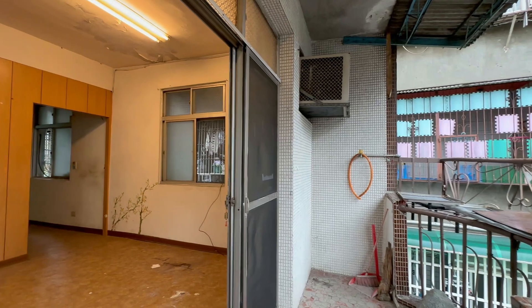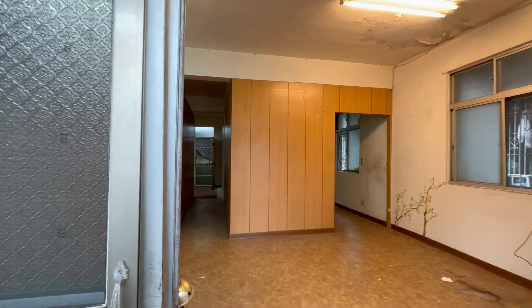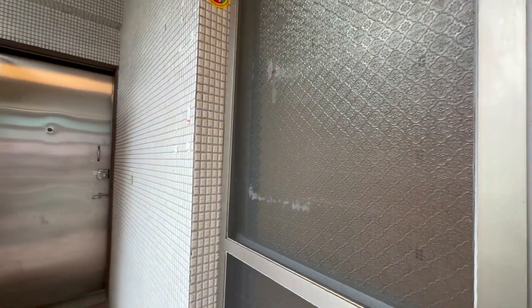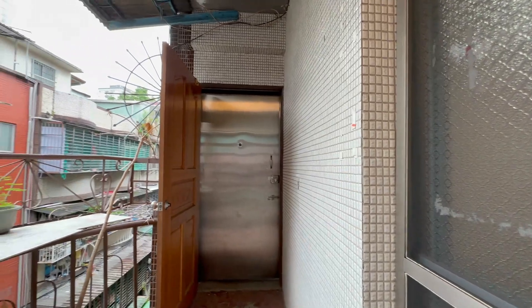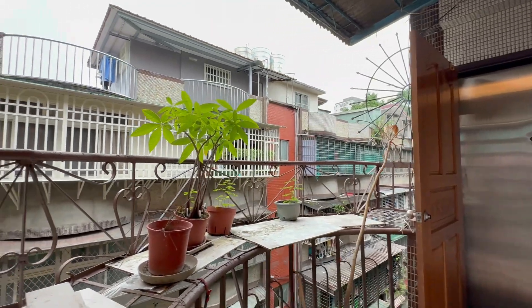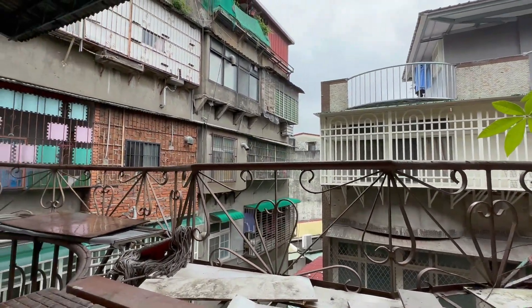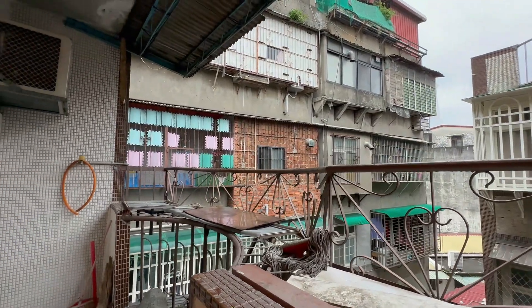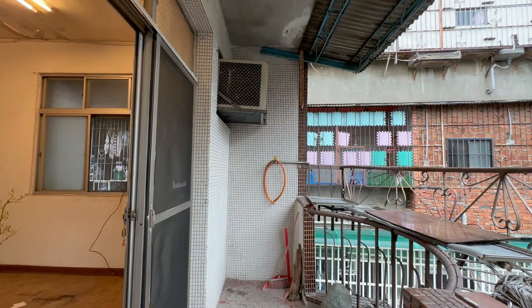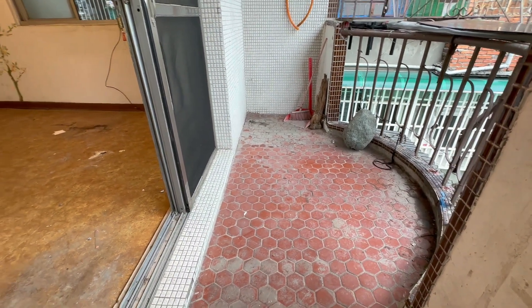大家好，我是大家房屋土城房屋阿德，今天要为你们介绍这间非常超值的公寓4加5。这个物件位在土城区清水路，屋龄有43年多，物件总楼高有4层楼，目前我们销售的楼层在4楼，而且多了一层顶家的使用空间。全装将近有26坪，目前报价是950万，换算成一坪单价也只有37万出头，总价非常的便宜。